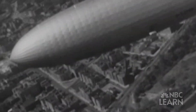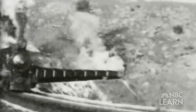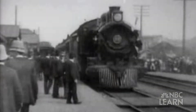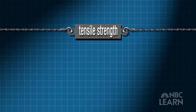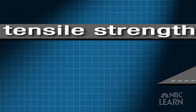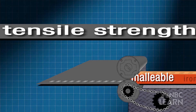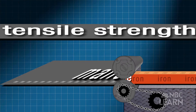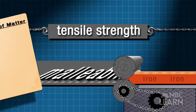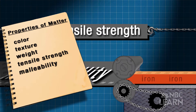Think about the way transportation has changed over time. The first steam locomotives in the 19th century were made mostly of iron, a material known for its high tensile strength — how much it can be stretched without breaking. Iron is also malleable, which means its shape can be changed easily. It's easy to hammer into thin sheets. Tensile strength and malleability are also properties of matter.